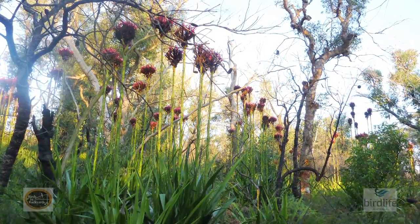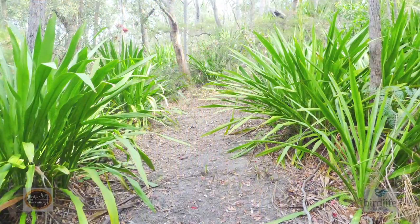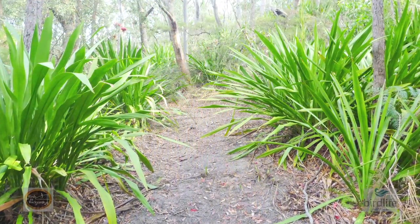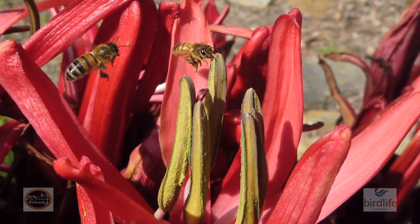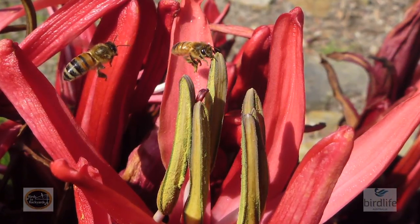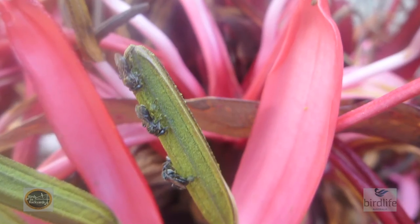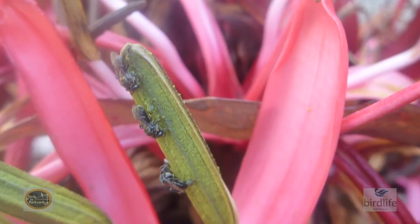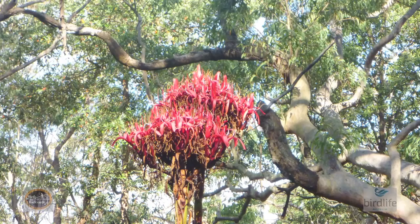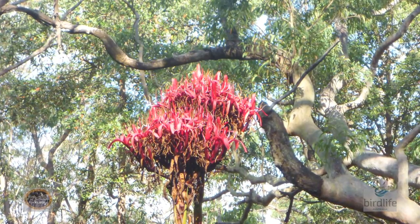These are very tough plants that will survive harsh conditions and will grow in positions from full sun through to relatively deep shade. However, the less light they receive, the less likely it is for them to flower. Frost is a problem for the emerging flower stems, but flowering plants in the Australian National Botanic Gardens in Canberra attest to the fact that it is possible to grow them to flower in colder climates.